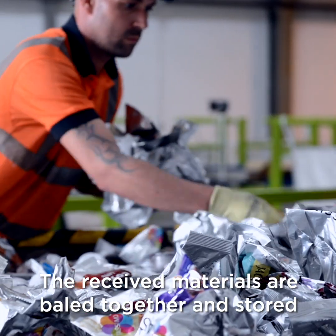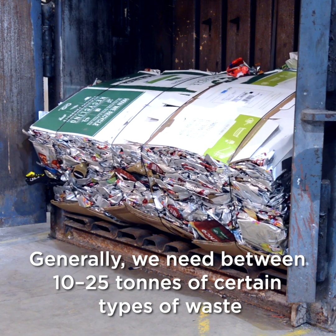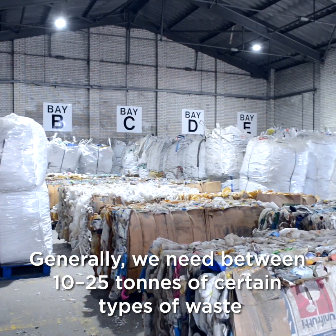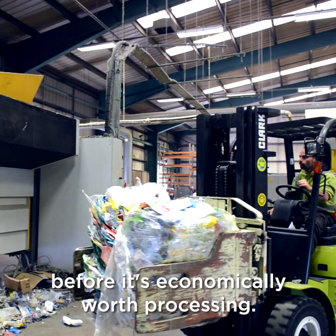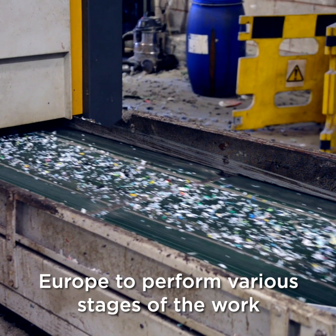The received materials are baled together and stored until we reach the required volume to recycle. Generally we need between 10 and 25 tons of certain types of waste before it's economically worth processing. We work with recycling partners in the UK and Europe to perform various stages of the work.